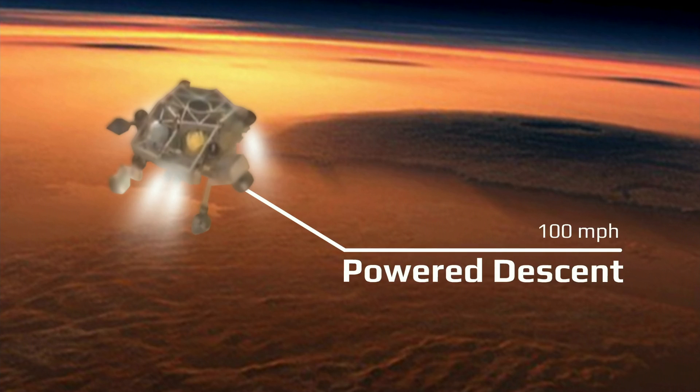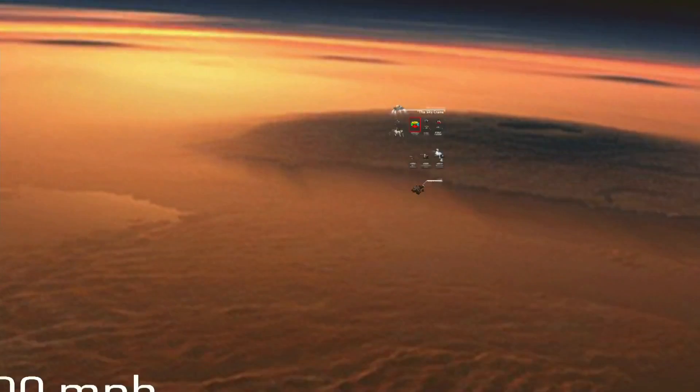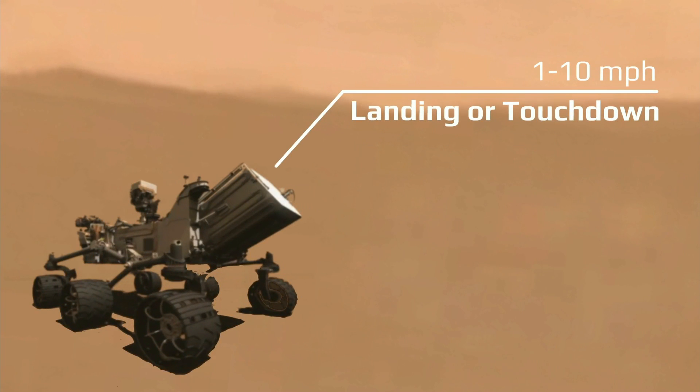You end up having to use rockets. These rockets, if they're fancy rockets with throttles, will slow your landing down to maybe 1 or 2 miles an hour, but maybe as fast as 10 miles an hour. All times we've ever gone to Mars, we've done these four things.